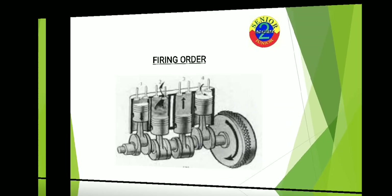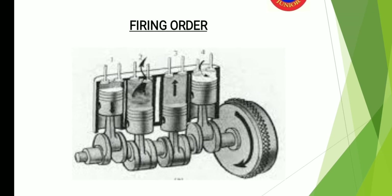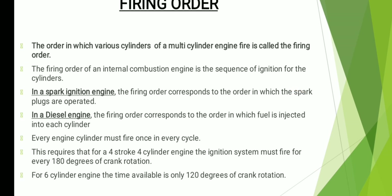I have taken an important question in this video about the firing order. This is a basic question that one can expect in the interview. So basically, from the name you can see that the firing order means the order in which you are expecting an engine to fire. The order in which various cylinders of a multi-cylinder engine fire is called the firing order — it is the sequence of ignition of cylinders.